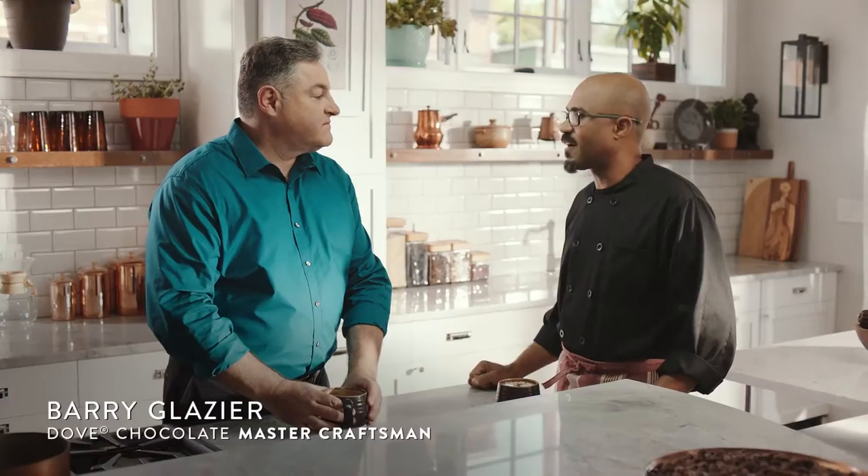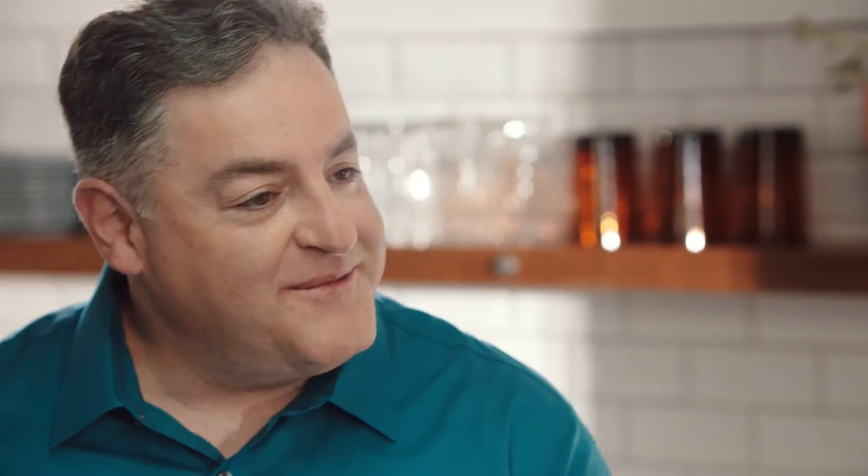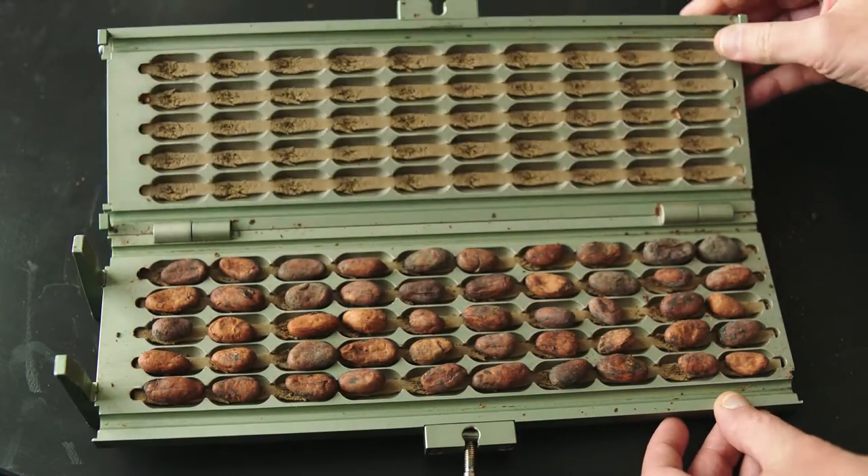I grew up in the Ivory Coast. My father was in the coffee and cocoa business, and I always thought coffee and cocoa were siblings. Actually, coffee and cocoa have a lot in common — from the bean selection to how the beans are handled after harvesting, all the way through roasting.